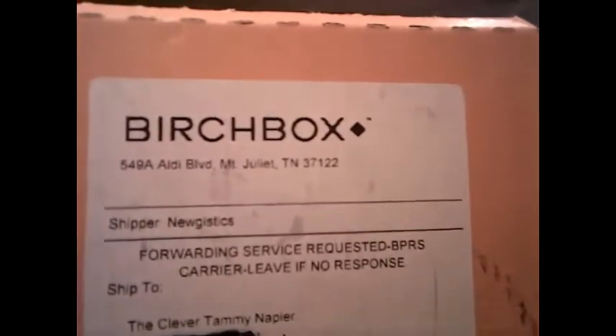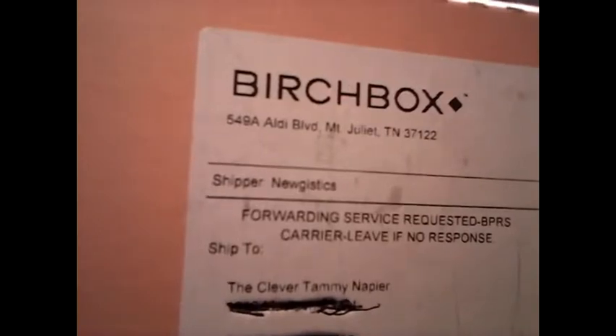It's not a haul — it's an unboxing. It's the Birchbox, and it says, 'To the Clever Tammy Napier.' Yes, I'm clever. I marked out my address, but I wanted to show y'all how they address it. The Clever.